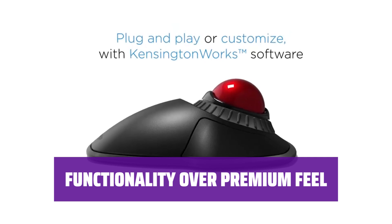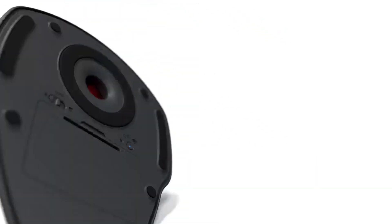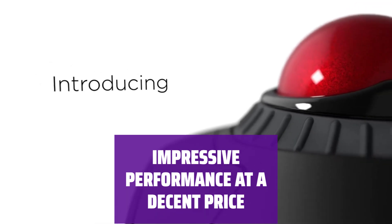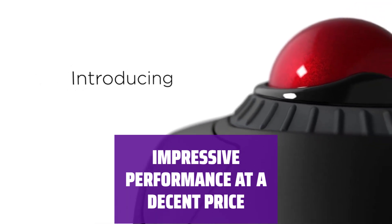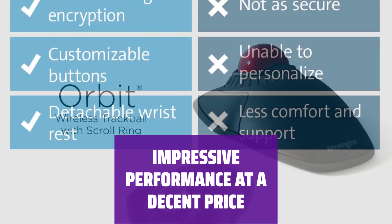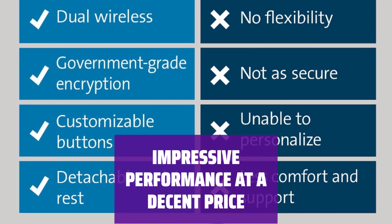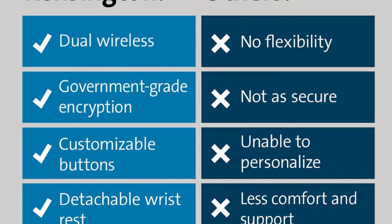Despite some minor drawbacks, this trackball is a great choice for cost-conscious shoppers. For those interested in trying a trackball at a decent price, the Kensington Orbit Wireless Trackball is a reliable option. It impressed us with its functionality and is recommended for shoppers looking for solid performance without breaking the bank.